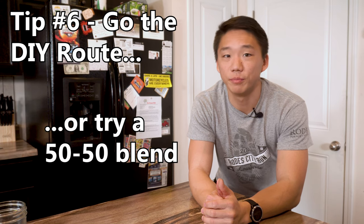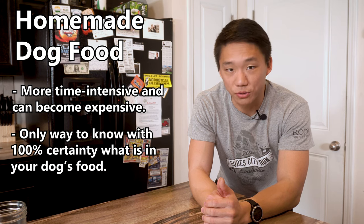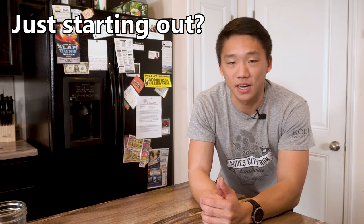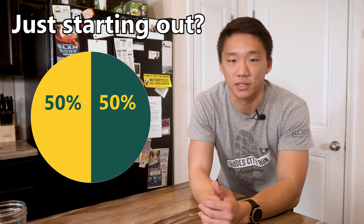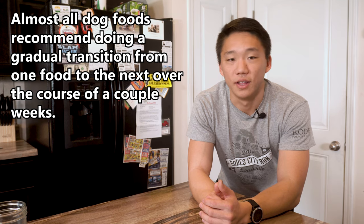Tip number six: go the DIY route or try a 50-50 blend. If you're having trouble finding a store-bought food that works, try going the homemade route. While it takes some time and can get pricey, it gives you peace of mind knowing exactly what goes in your dog's food. If it's too expensive or you're limited on time, you can make a half homemade, half store-bought mix. There are plenty of recipes online that meet all of your dog's nutrient and caloric needs.